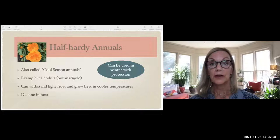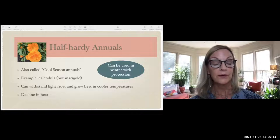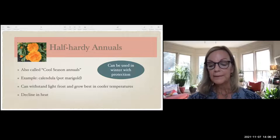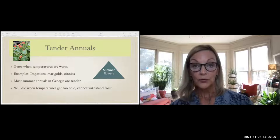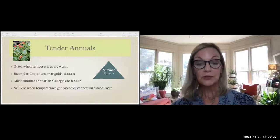Half-hardy annuals are also called cool-season annuals. With a little winter protection, they'll bloom beautifully throughout the entire winter here in Georgia. An example is the pot marigold with orange flowers — it can withstand light frost and grows best in cooler temperatures, then declines when the heat arrives. Finally, tender annuals do not do well in cold winter weather. They grow where temperatures are warm — these are your summer annuals like begonias, impatiens, marigolds, and zinnias. When temperatures get cold, they die because they cannot withstand frost.